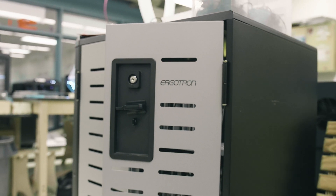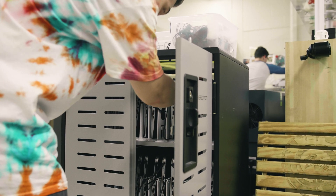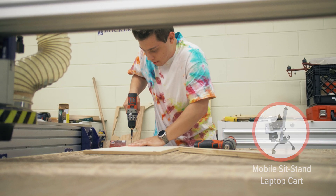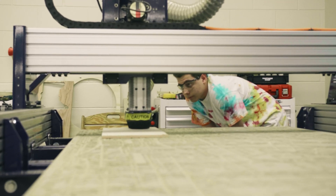We have about a hundred laptops that students use for design. About 80% of the time students are designing and about 20% of the time they're using the machines, so having storage for our laptops is crucial. We have these carts that allow us to be mobile throughout the whole school.